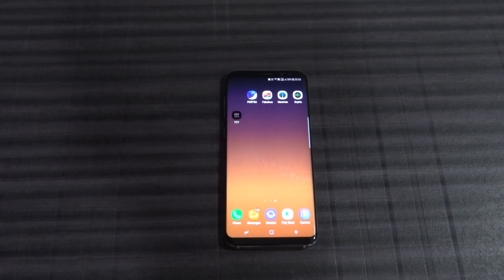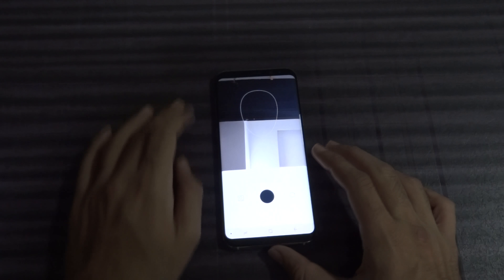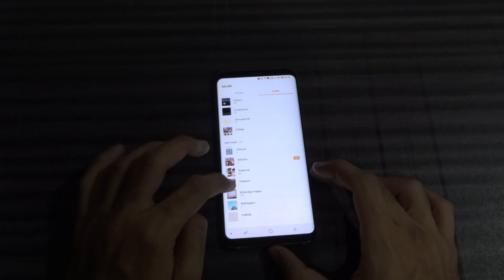Hey guys, welcome back to the Exomia. Today I'll be showing you five amazing and innovative apps which you might not be knowing about already. Let's get started. The first one on the list is Potra.